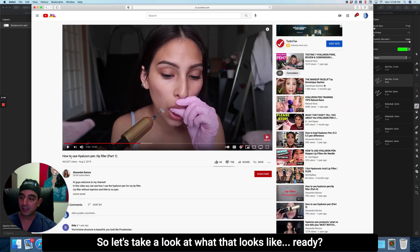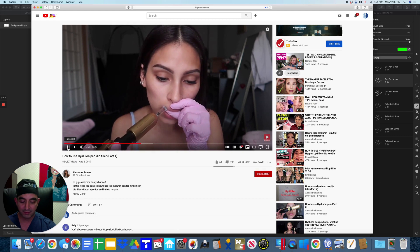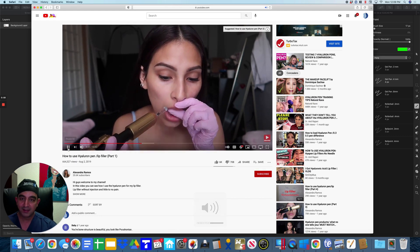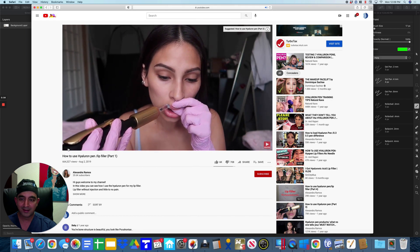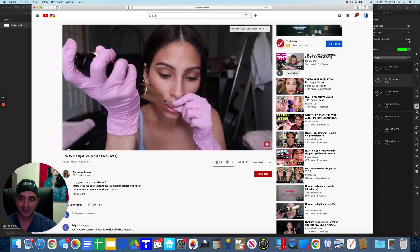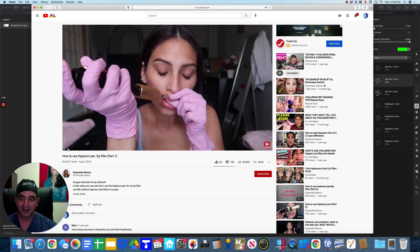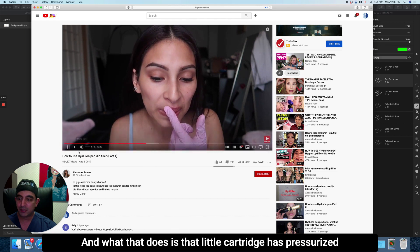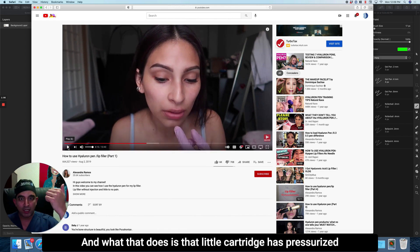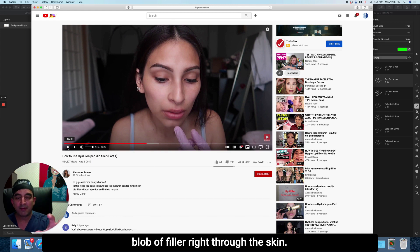So let's take a look at what that looks like — example online. This looks normal, right? You should all be doing this, right? And what that does is that little cartridge has pressurized, she pushes the trigger, and it pushes really fast with a blob of filler right through the skin.